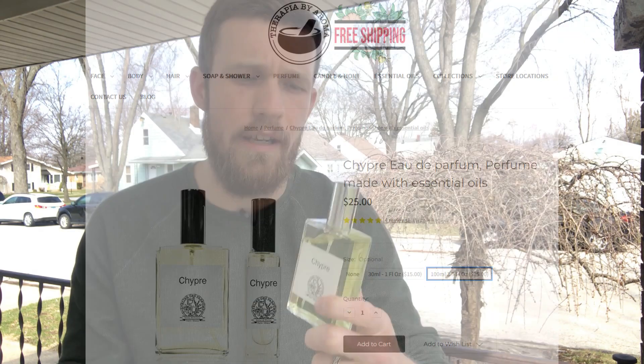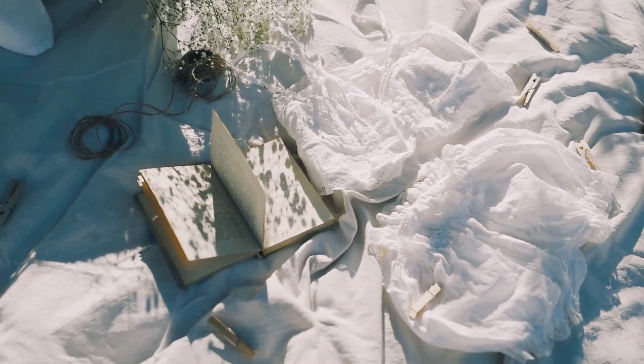Next up on the honorable mentions list I've got one from the house of Therapia by Roma, and that is Sheepra. The only reason this one is on the honorable mentions list and not in the top 10 is because I'm not sure if they ship worldwide or are only available in the US. But for 25 dollars you get this 100ml with this beautiful Sheepra fragrance. I think there's ylang ylang in here, maybe some patchouli and labdanum. What I get off this is really kind of like Amouage Reflection Man minus the orris root — moderate projection and longevity about four to five hours, but an incredibly beautiful fragrance, perfect for a nice breezy May morning.